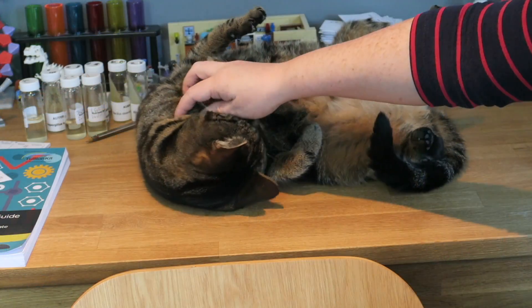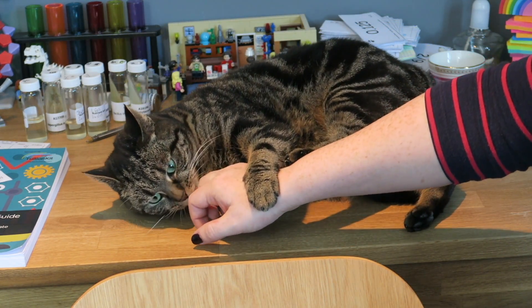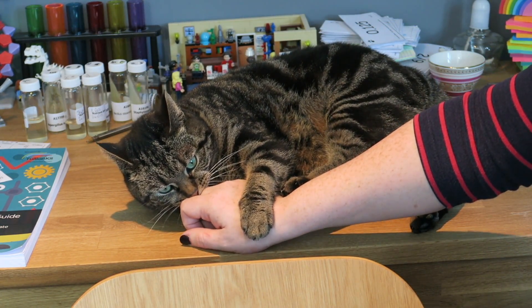So good luck guys! — Ouch. Love you too, Prim.